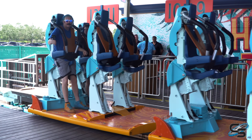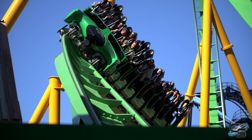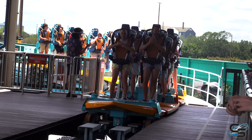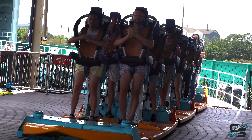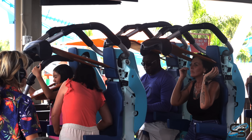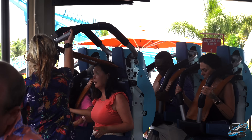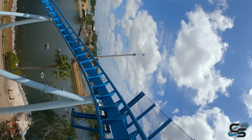First of all, we're looking at two across instead of the usual four across trains that you get with B&M. That makes this the only two across B&M coaster in America. They removed the old over the shoulder restraints with that design and replaced them with vests, which has its pros and cons. The big pro is that you don't get any of that head banging, which is absolutely awesome.